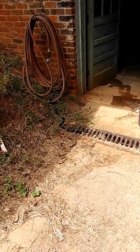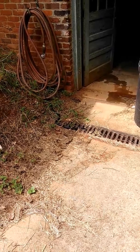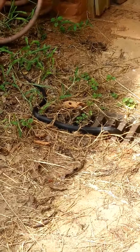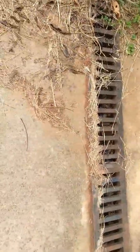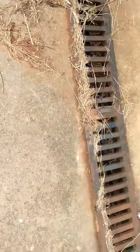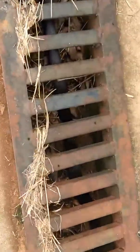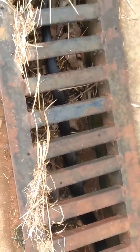I'd say he's probably three feet. But it's enough to give you the heebie-jeebies when you ain't ready for it. Look at him go — he's down in the grate now. See this — the whole length of him. He's just cruising along enjoying a hot summer day.